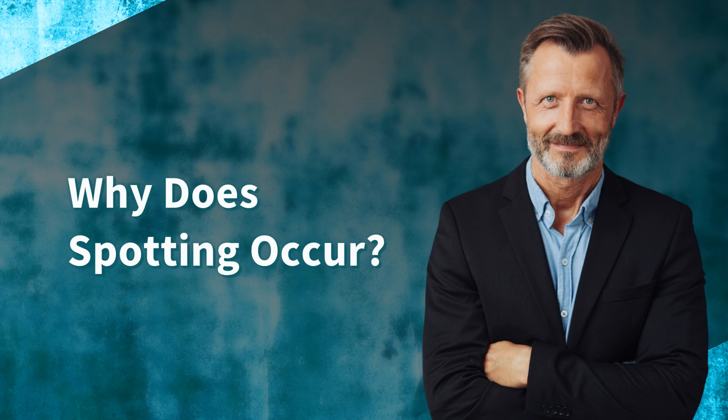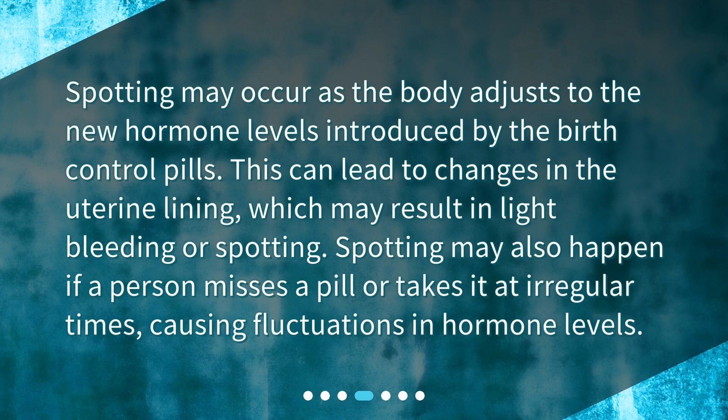Why does spotting occur? Spotting may occur as the body adjusts to the new hormone levels introduced by the birth control pills. This can lead to changes in the uterine lining, which may result in light bleeding or spotting. Spotting may also happen if a person misses a pill or takes it at irregular times, causing fluctuations in hormone levels.